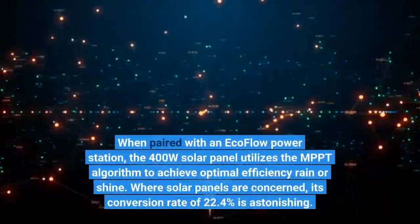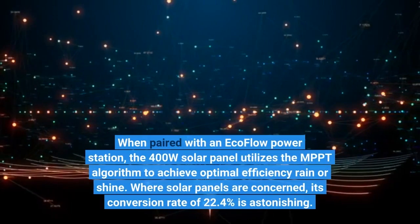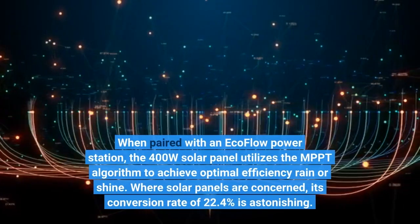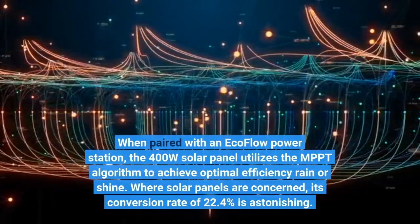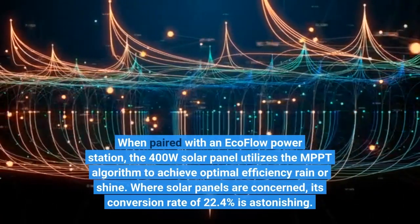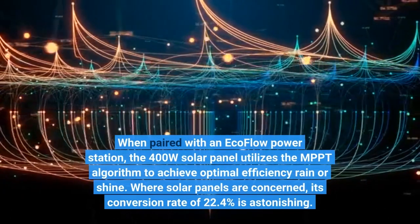When paired with an ECOFLOW power station, the 400W solar panel utilizes the MPPT algorithm to achieve optimal efficiency rain or shine. Where solar panels are concerned, its conversion rate of 22.4% is astonishing.